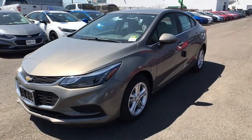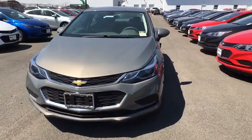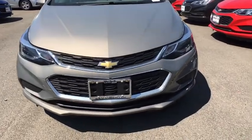2018 Chevrolet Cruze. The Cruze Blueprint calls for more than you'd expect. Here are some of this vehicle's great options.